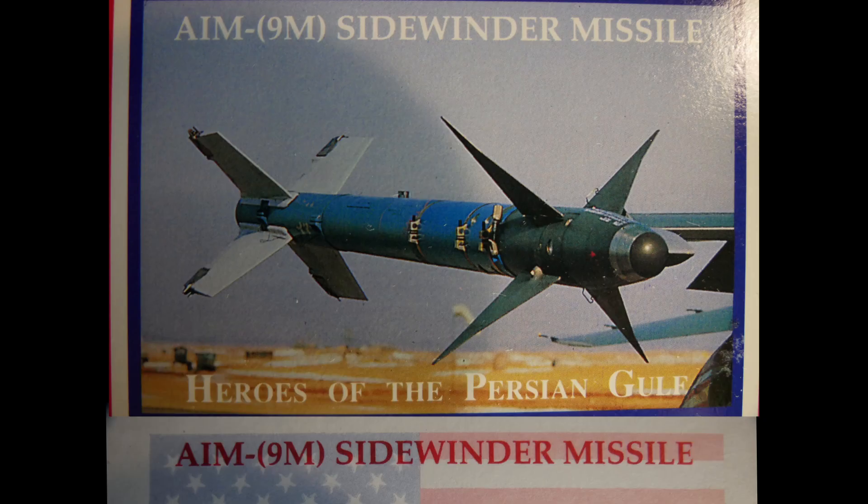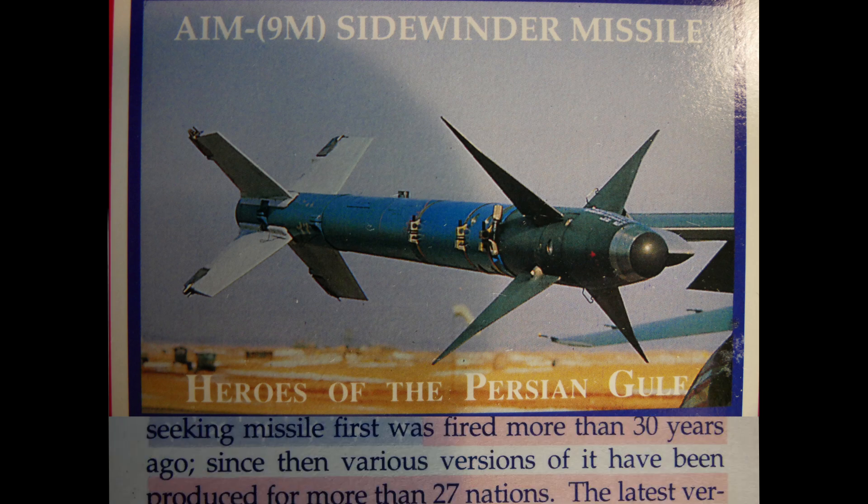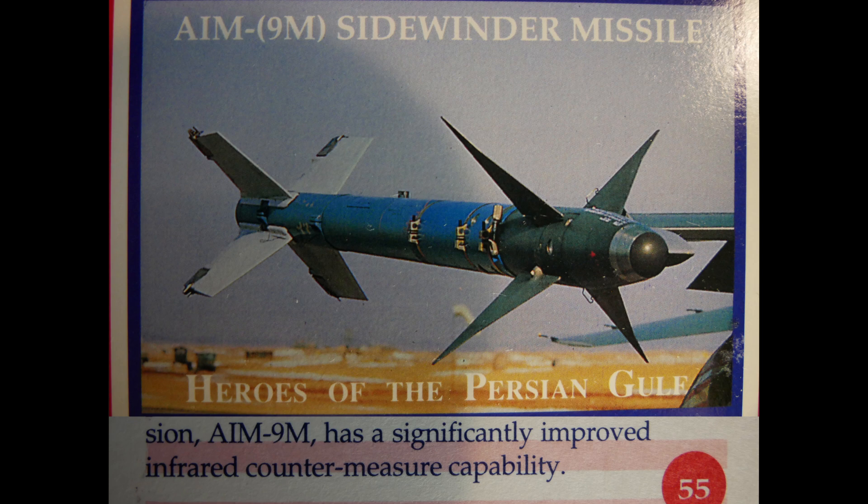The AIM-9M Sidewinder is one of the oldest, least expensive, and most successful missiles in the US weapons inventory. The prototype of this heat-seeking missile was fired more than 30 years ago, and various versions have since been produced for more than 27 nations. The latest version, the AIM-9M, has significantly improved infrared countermeasure capability.